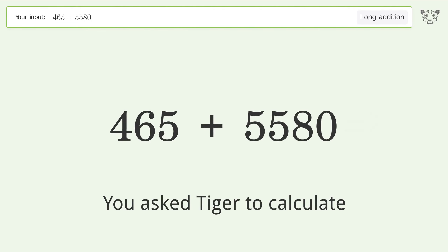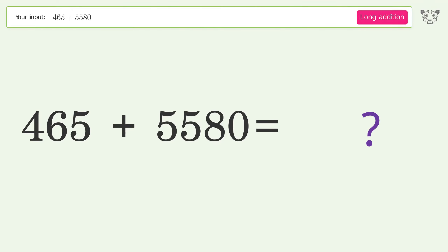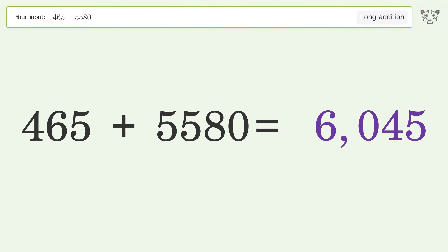You asked Tiger to calculate. This deals with long addition; the final result is 6045.